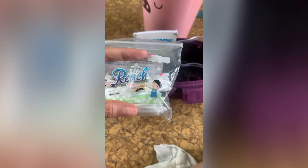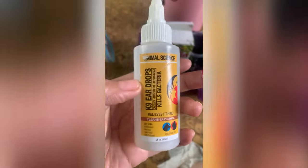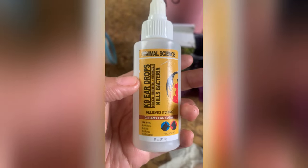Cotton buds are really essential because a Frenchie's ears are extremely prone to dirt — since their ears are wide open, mites, allergies, and infections can occur easily. You really need to maintain a routine cleaning of them to keep them healthy. A dog ear cleaning drop is also necessary to complete the routine.